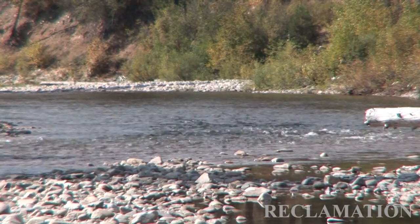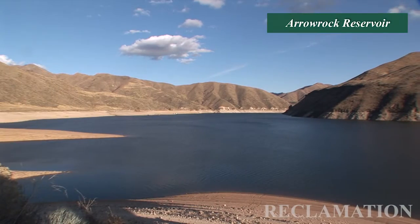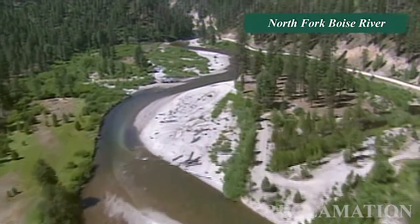Bull trout demonstrate an adfluvial life history. Adfluvial fish are fish that live in a reservoir during a portion of their life and then migrate far up into the headwater tributaries in order to spawn.